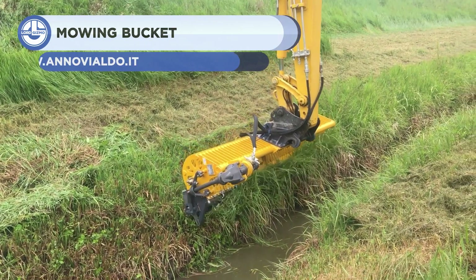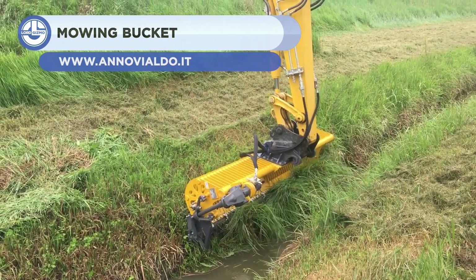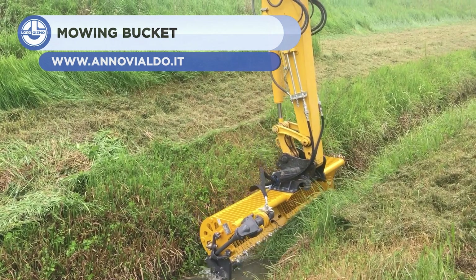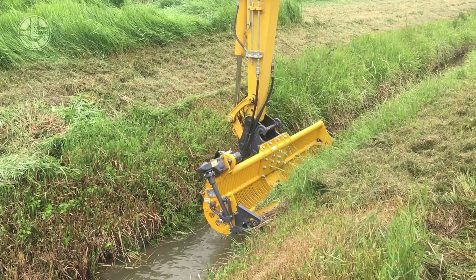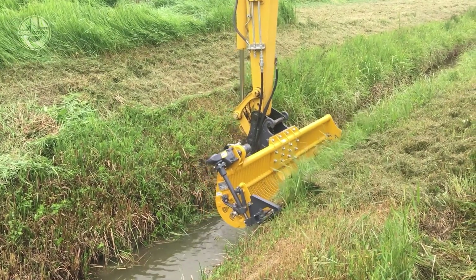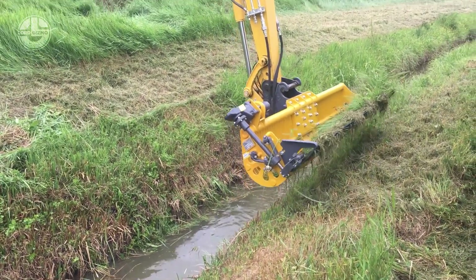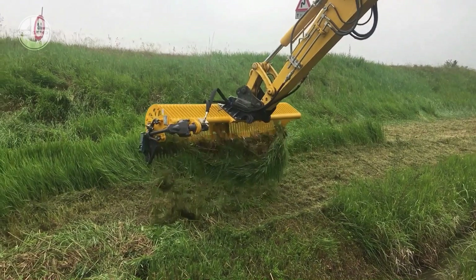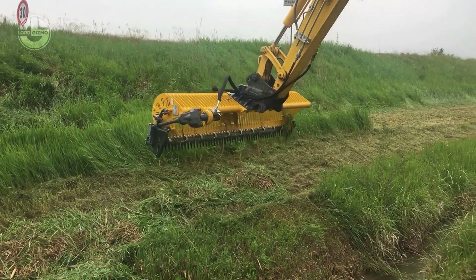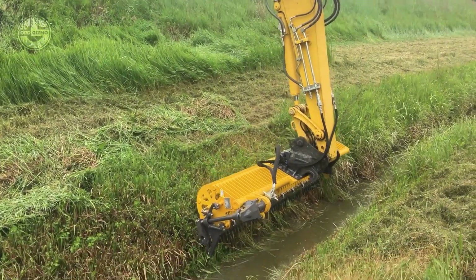Last but not least, we have the Mowing Bucket from Anovi. This attachment tool uses hydraulic power to mow grass. It is made of high-strength steel and is available in different sizes. The hydraulic connections were intentionally put on top of the bucket for safety. The Mow Bucket works well with excavators but can also be attached to other types of equipment using couplings. The Mowing Bucket is ideal for cleaning canal banks and also works in the presence of water.